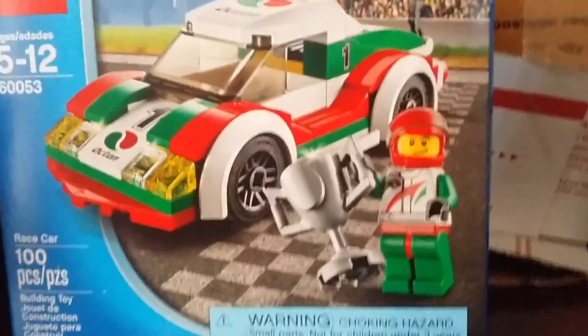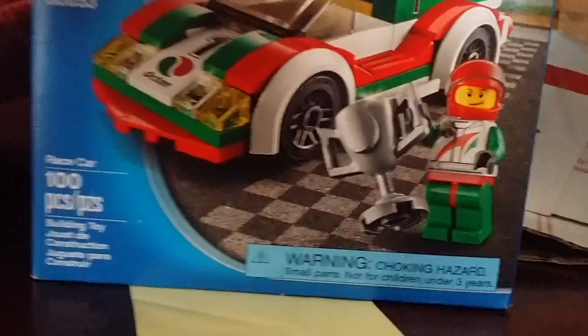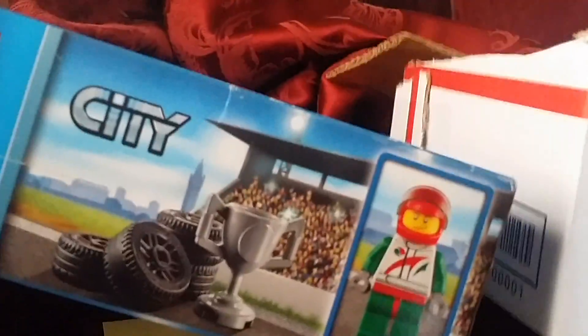60053. I actually have this right now, but I'm just missing the trophy and the car is destroyed — completely destroyed. All I have is the minifigure. The set is in very good condition. It looks really good. I can't wait to build this, but I can't build it right now, so I'm just going to save this up, maybe for the future.